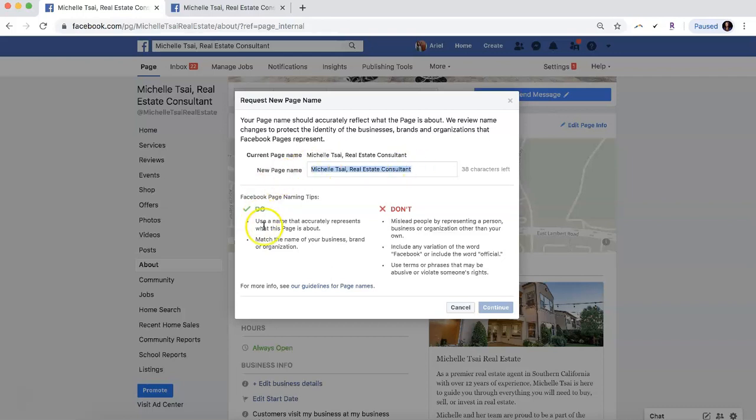Facebook still has those helpful do's and don'ts for the Facebook name, so make sure you use a name that accurately represents what the page is about and matches the name of your business, brand, or organization. If this is for a real estate page, you can also check with your office's broker of record to make sure your name is in compliance with your state and MLS regulations.